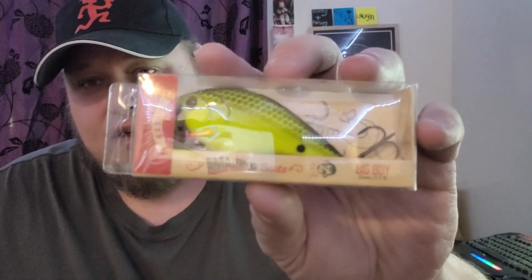Another one from ShopKarls — this should be the Big Boy, and yeah, it's the Big Boy. It's just a big squarebill. This one I got in highlighter, so it's just big chartreuse with a black back on it. It's a half ounce. I'm a big squarebill guy — I can toss squarebill all day long.